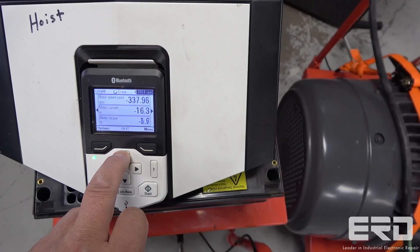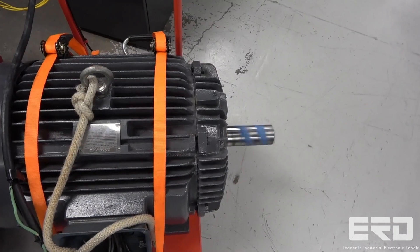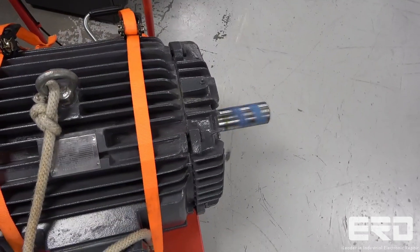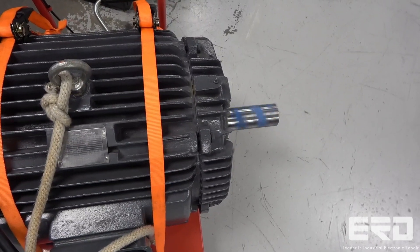They are made to control a wide range of equipment from these industries such as cranes, extruders, winches, winders, conveyors, mixers, compressors, centrifuges, test benches, elevators, pumps, and fans.